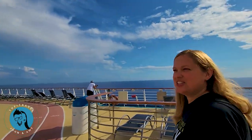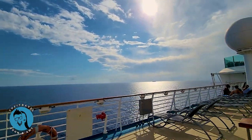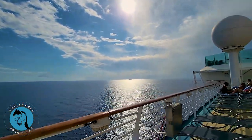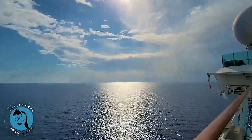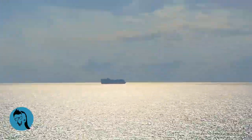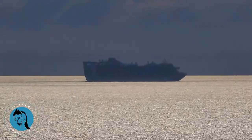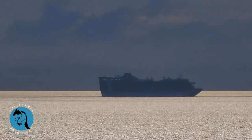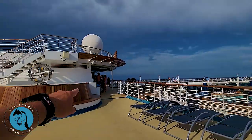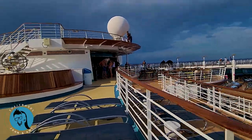They have all these little hidden places where you can just get away, relax, and look at the ocean. Over here is a bar — not a pool bar since there's no pool right there, just a bar.